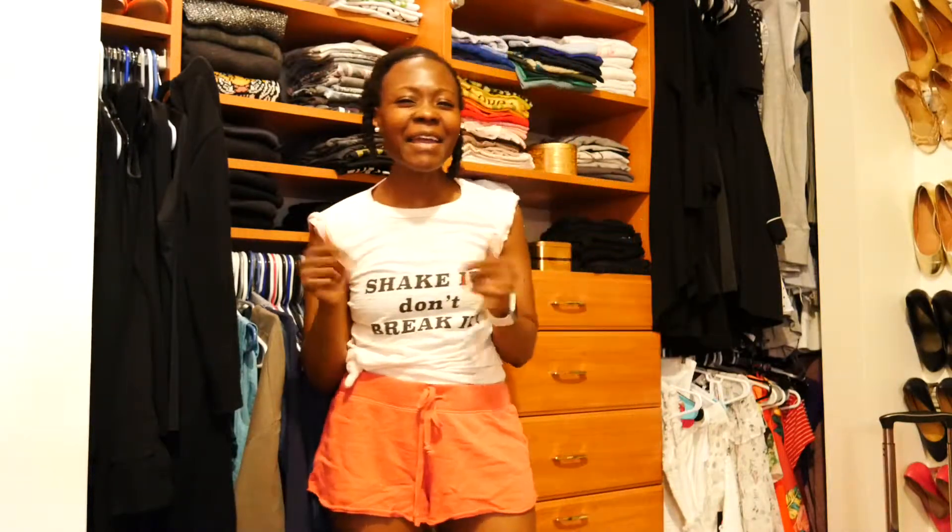Hello everyone! Thanks for joining my channel. It is Rocky and I am officially in vacation mode. So without further ado, today we are quickly going to do a haul.